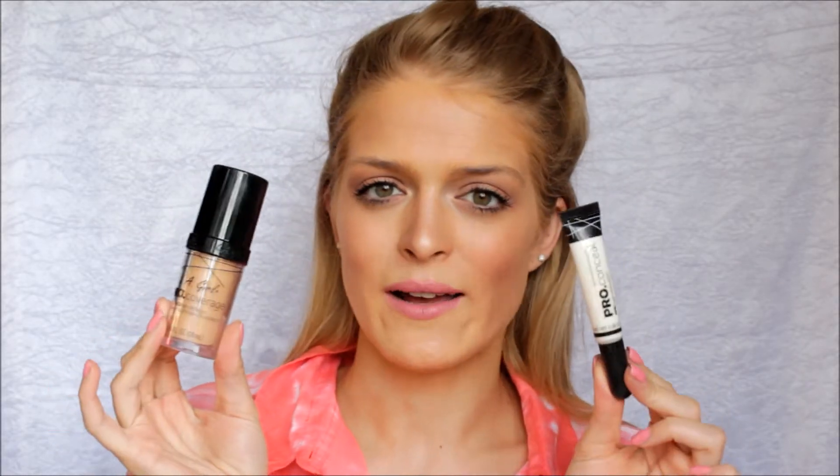Hi guys and welcome back to my channel. Today I'm going to be doing two parts in one video. I'm going to be doing a full demo and review on these two amazing products from LA Girl, the new foundation and the new Pro Conceal product, as well as a full makeup look using all LA Girl products. So if you'd like to see the new products by LA Girl and a sneaky surprise if you shop at Disc M, let's get started.